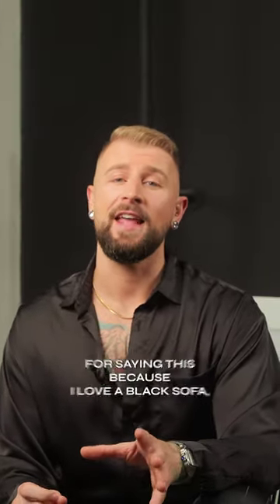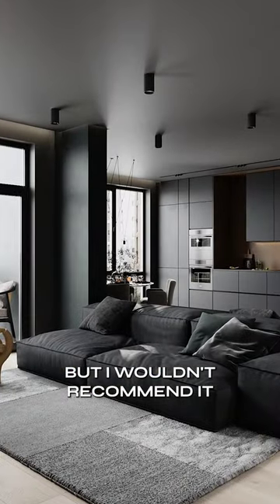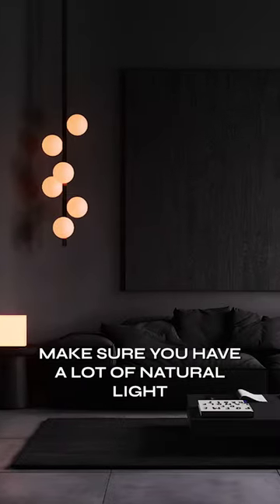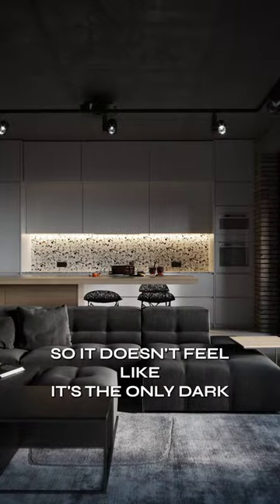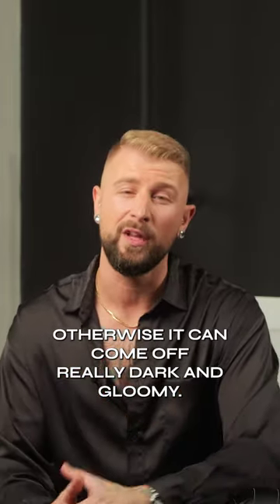I'm probably going to kick myself for saying this because I love a black sofa, but I wouldn't recommend it because you don't want it to look too flat in a space. Make sure you have a lot of natural light so it doesn't feel like it's the only dark element in a room. Otherwise, it can come off really dark and gloomy.